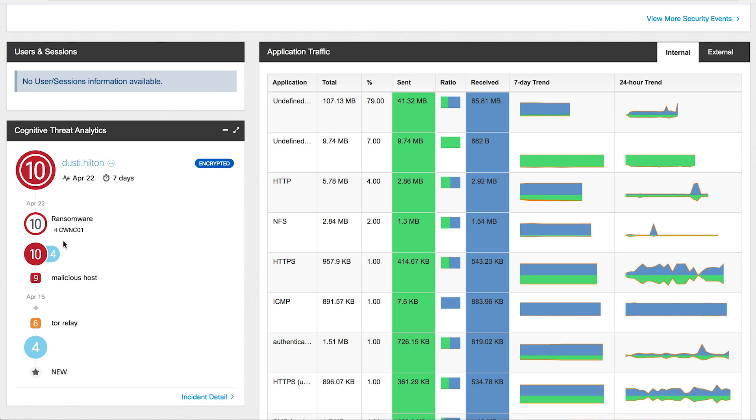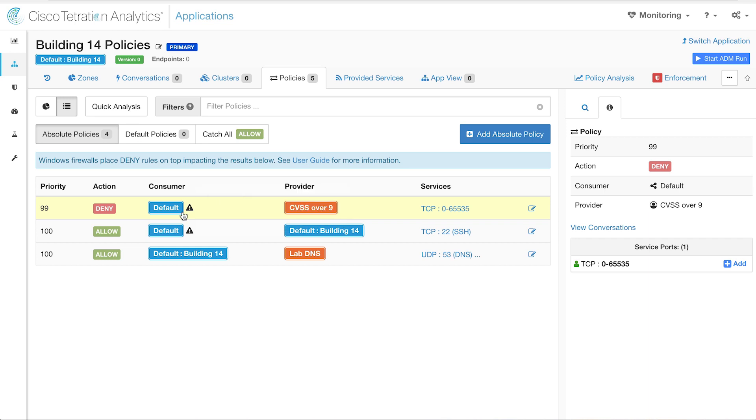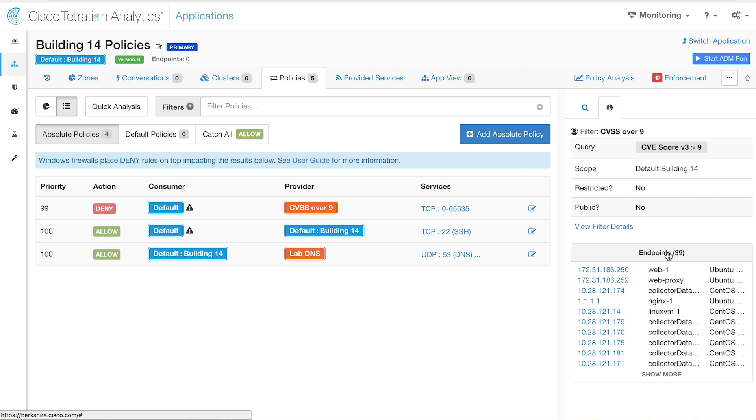Now we can start to take action in the data center with Tetration. Based on a confirmed threat notification, you can quarantine the workload using the policy mechanism, updated via APIs to make it near real time. A policy can be added that denies all communication except what's needed for investigation or remediation. Any additional workloads that dynamically meet the threat criteria will inherit the same policy — and once remediated and clean, the policy will be updated automatically to remove them from quarantine.